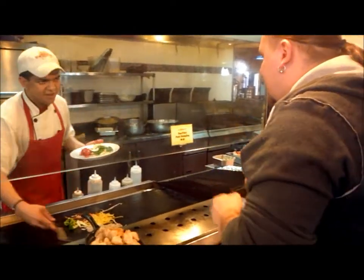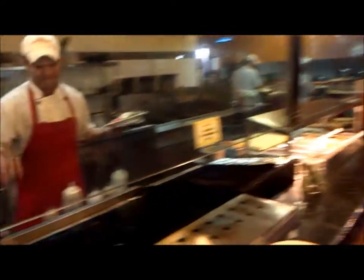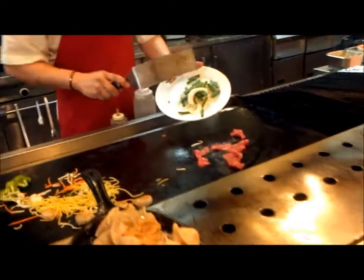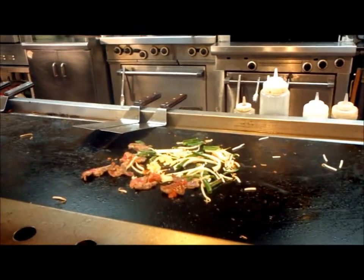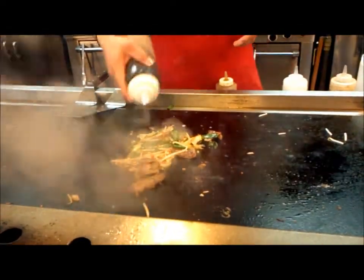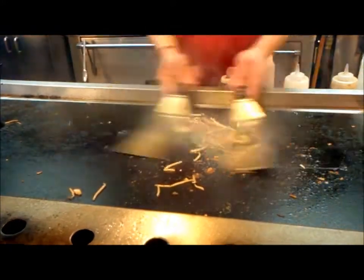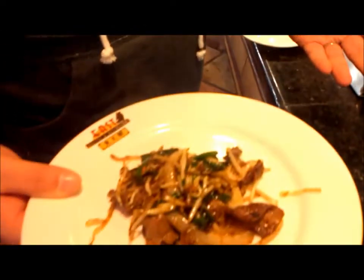Very spicy garlic and teriyaki — he's going to whip it up for us over here. I'm very excited for this. Freshly made and steaming — oh, you can smell the garlic, you can smell the teriyaki on there. This is going to be awesome, so we're going to give this a shot.